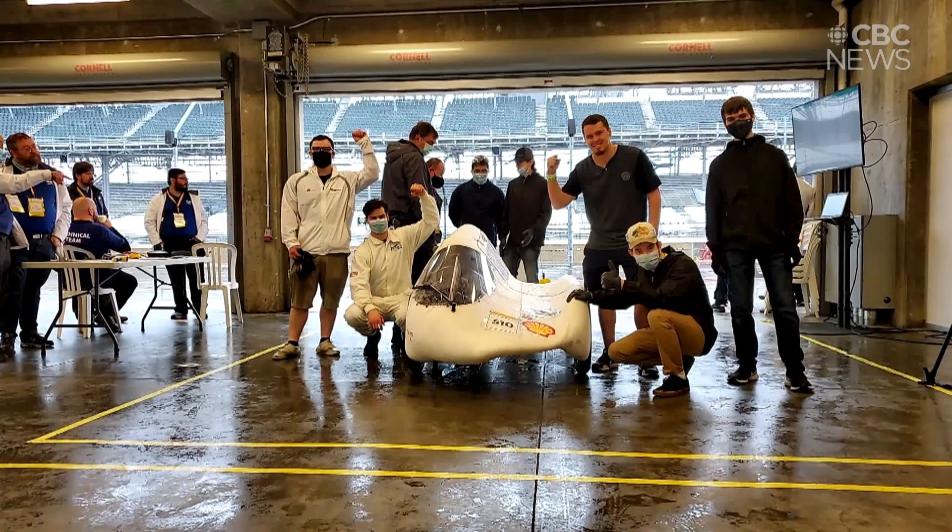Most teams don't get onto the track with their first car in the first year, so this group of students did an amazing job.